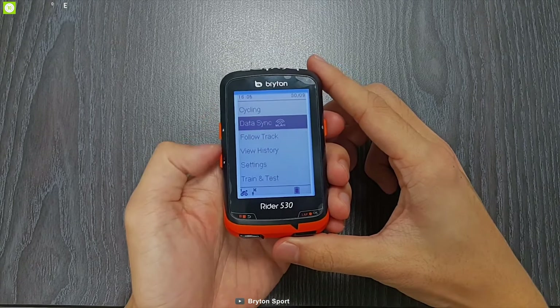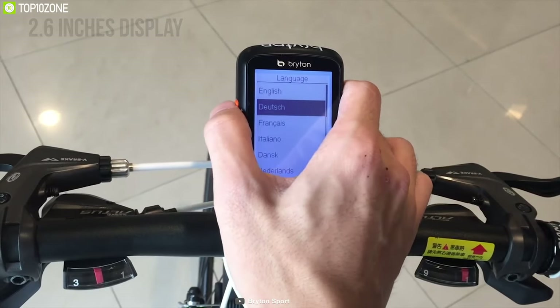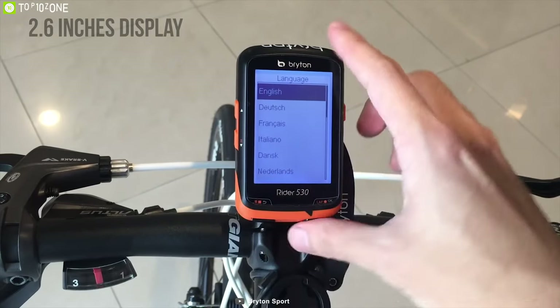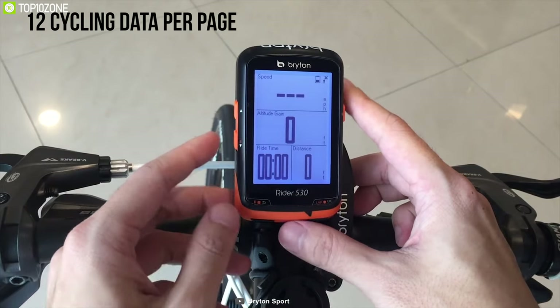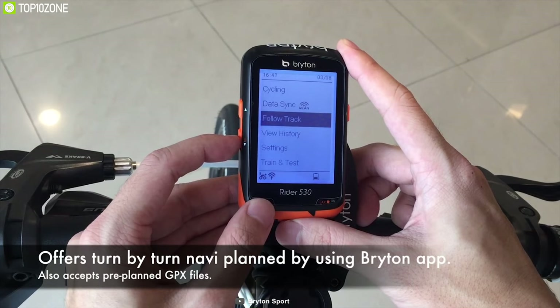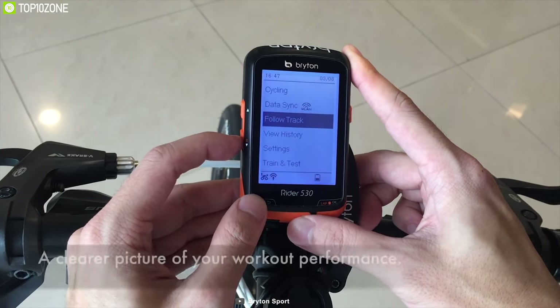With an abundance of metrics and information to show, the Bryton Rider 530 is ready to satisfy your needs without breaking the bank. It has a large 2.6-inch display for the best viewing experience. It can fit up to 12 cycling data fields per page and there are 7 pages in total. This is the best GPS device for road bikes with turn-by-turn navigation, offering distance and direction information before every turn.